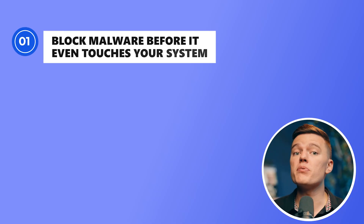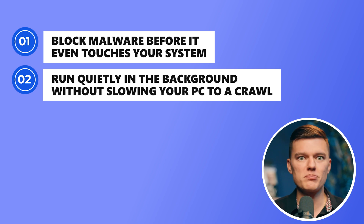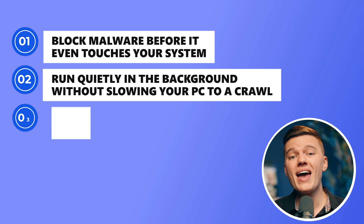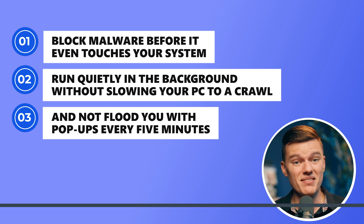Because let's be real, just slapping a 'best overall' label on something means nothing if it doesn't actually protect you. A solid antivirus needs to do three things really well: block malware before it even touches your system, run quietly in the background without slowing your PC to a crawl, and not flood you with pop-ups every five minutes. That's it. Pretty simple.